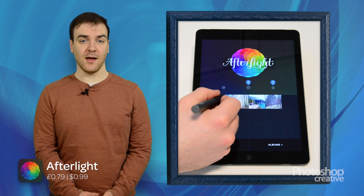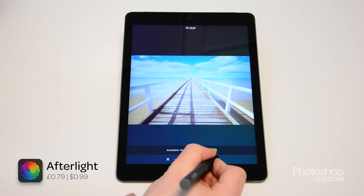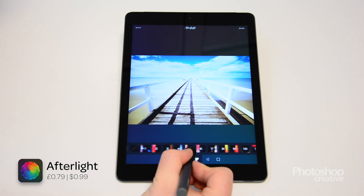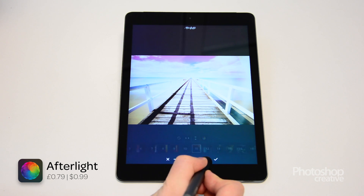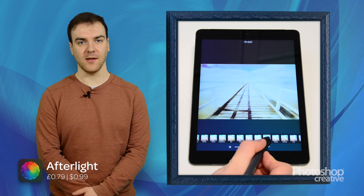Afterlight is one of the most complete editing apps on the market and it's also one of the most popular. It comes with all the standard editing capabilities that you'd expect, but it also contains layering capabilities. This makes it fantastic for getting even more creative with your images, creating HDR for example, and to finish everything off you can even add textures and light leaks which are of a great quality.